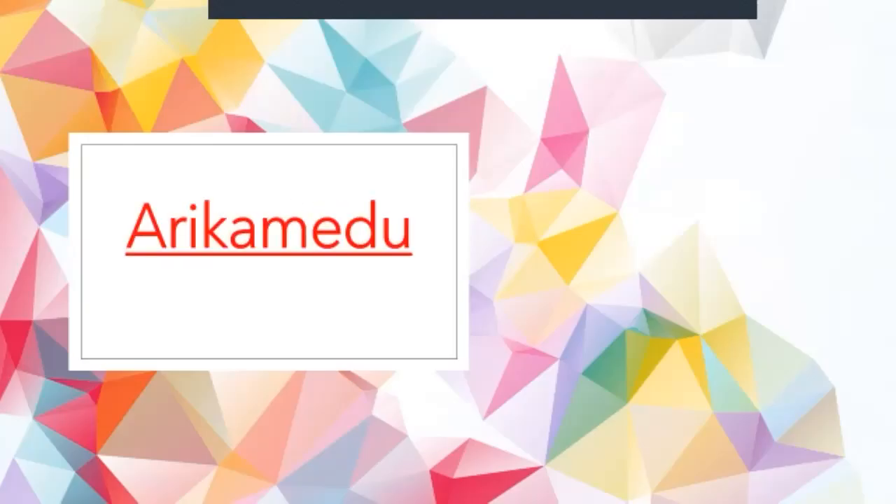Hello guys! Welcome back to my channel. I am Krishika Gupta and today we are going to learn about Arikamedu.